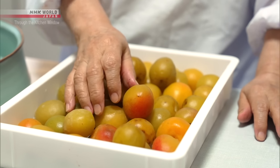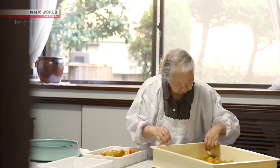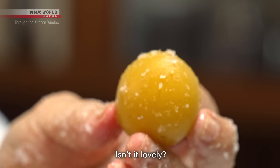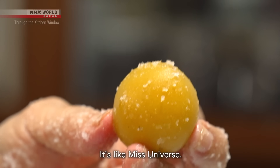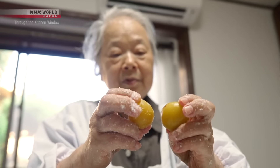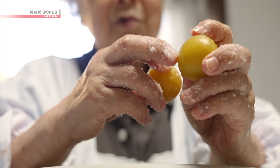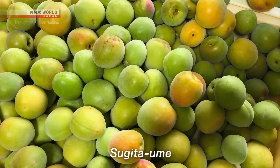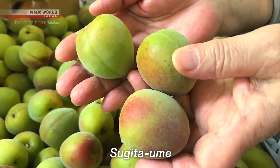Every year around June, she gets deliveries of fresh harvested ume. Sachiko uses a special kind of plum for her umeboshi called Sugita ume — a variety bigger than other types and rich in citric acid, the source of their sourness.